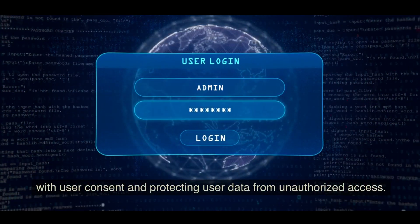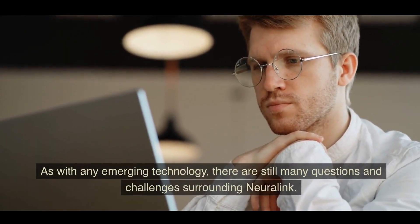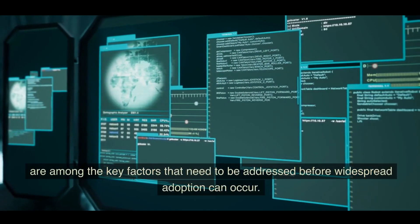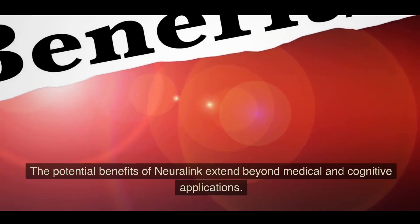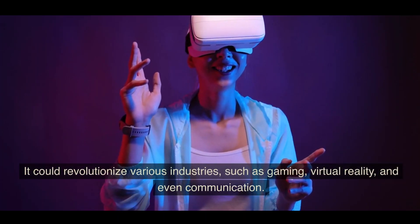As with any emerging technology, there are still many questions and challenges surrounding Neuralink. Safety, long-term effects, and regulatory considerations are among the key factors that need to be addressed before widespread adoption can occur.